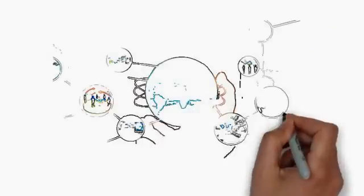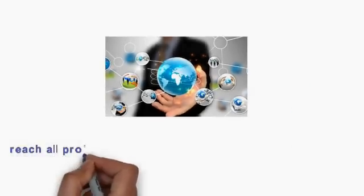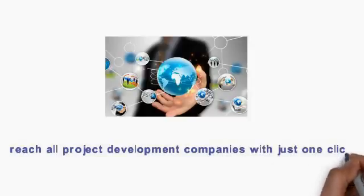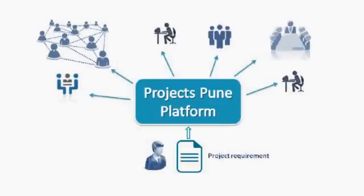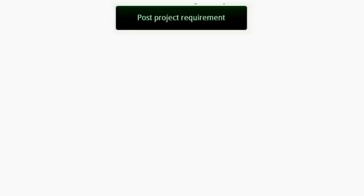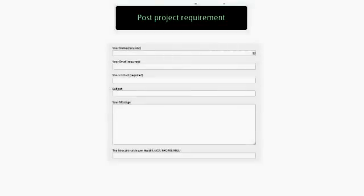What if we could build a platform — a platform where any student like you can reach all project development companies and experts with just one click? This is what Projects Pune platform does. How it works is really easy: go to projectspune.com, even from mobile devices, and click on post project requirement.